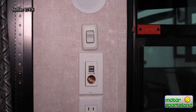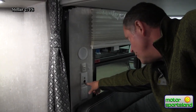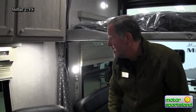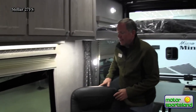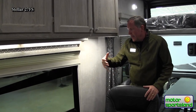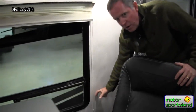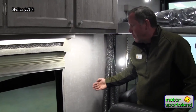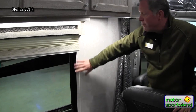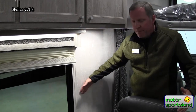Back here you've got a 12-volt socket with two USB ports. If you want to plug in a little inverter to charge something, you can do that. Also notable: a lot of trailers have trim work that runs all the way down alongside the window, which gets in the way when you bring in your side-by-side and try to hug the wall. Stellar stopped the trim up high so you get the full width of the trailer to work with — functional over decorative.